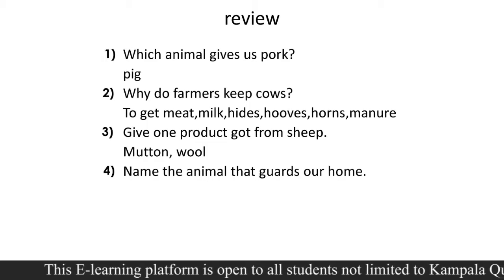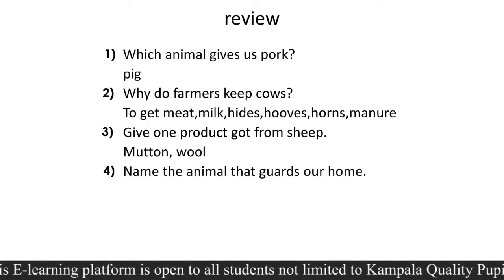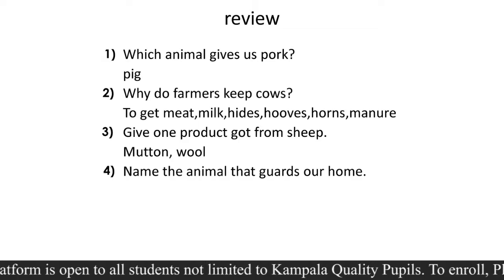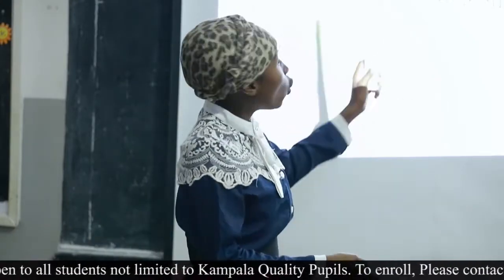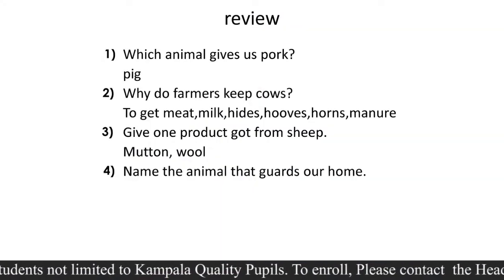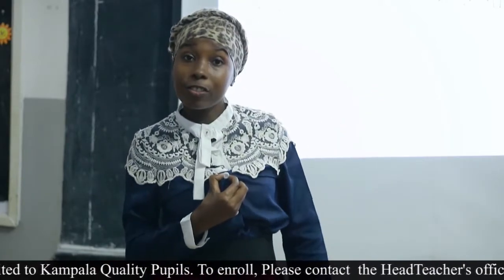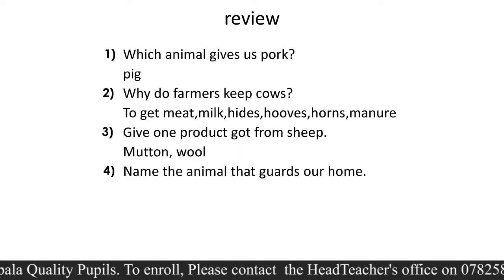Number two was: why do farmers keep cows? Why do your grandparents keep cows? We said: to get meat, milk, and hides. For a cow, which is big, we say 'hide' — for small animals we call it 'skin,' but for big animals it's 'hide.' The hooves and the horns — someone is asking why they keep cows for horns. Those horns are used to make buttons, ornaments, and earrings.